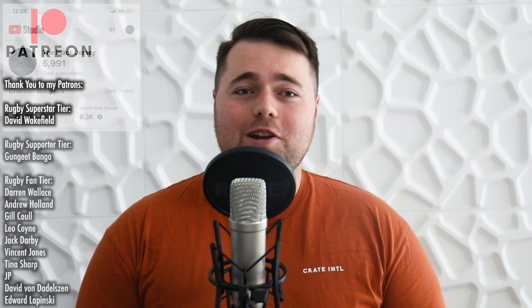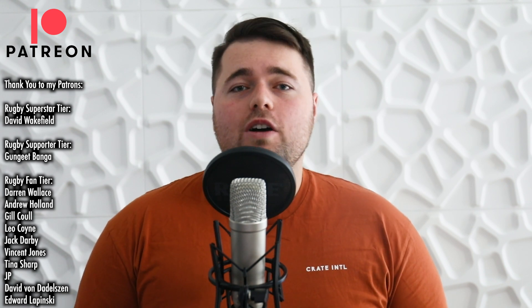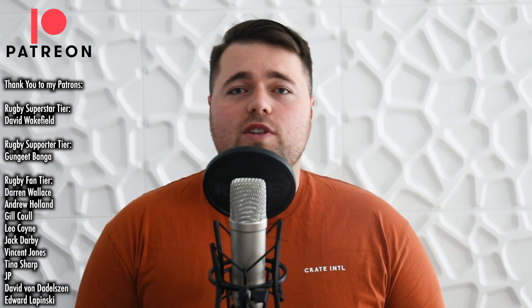Welcome back to the Black Jersey, my name is Max, I'm the host of this channel. We're about to hit 6,000 subscribers so make sure you hit that subscribe button and join my viewership. Thank you so much to my patrons for your ongoing support. Today's video is going to be about France's victory against Scotland.